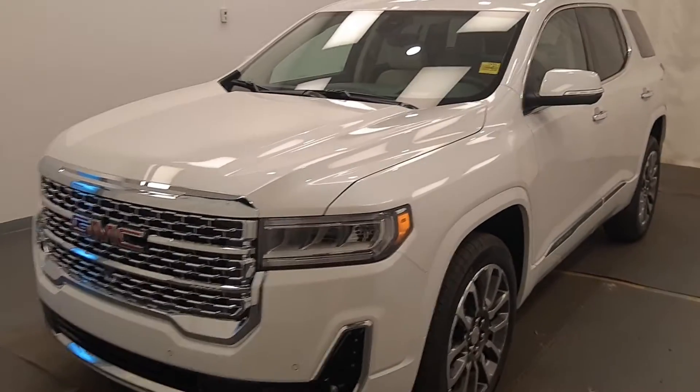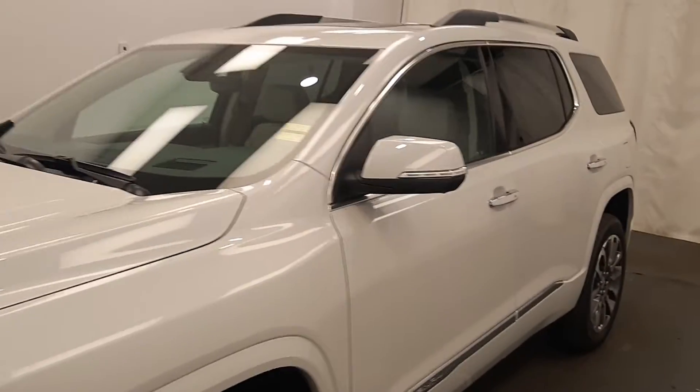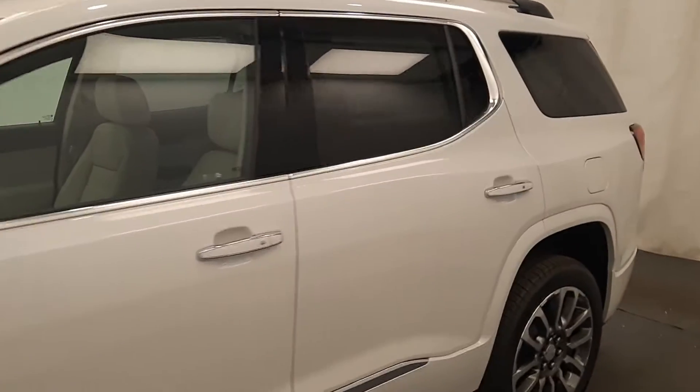We're viewing stock number 228546 on a 2021 GMC Acadia Denali at Davis GMC. Our exterior color is white.